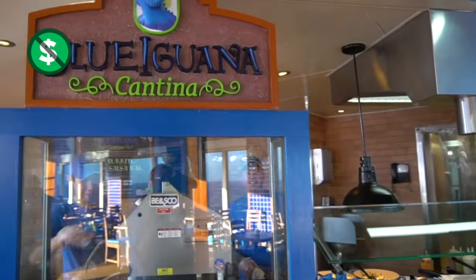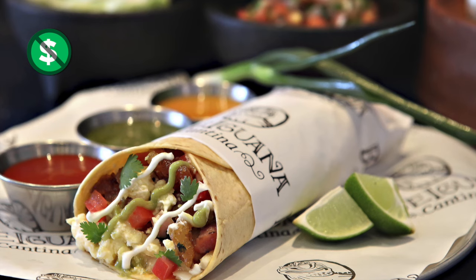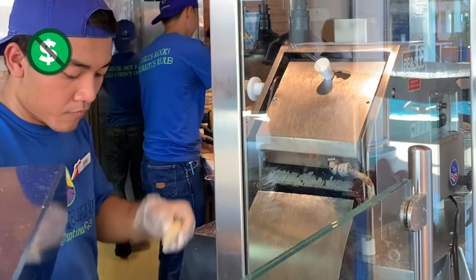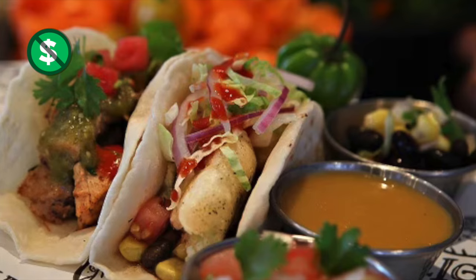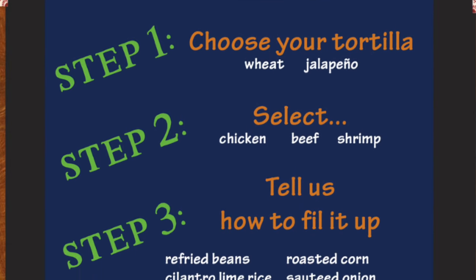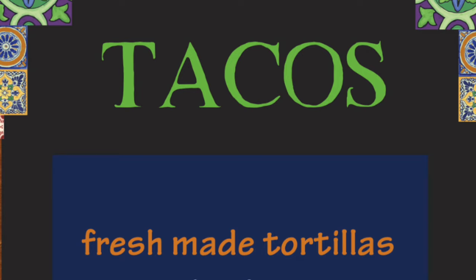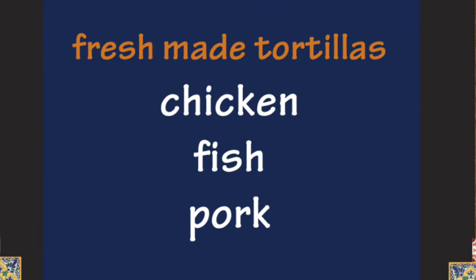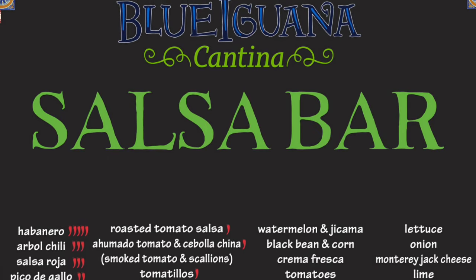Blue Iguana Cantina is an awesome option at lunch. You can get fresh Mexican food made just the way you want it — awesome burritos customized with your favorite ingredients, or soft tacos with tortillas made right on the ship. You can watch them make them for you! For burritos, choose grilled chicken, beef, or shrimp, customized with beans, rice, guac, and more. For tacos, you have options of chipotle rubbed chicken, crunchy seasoned battered fish, or ancho roasted pork. You can customize your taco or burrito at the salsa bar with a selection of salsas, hot sauces, and more.